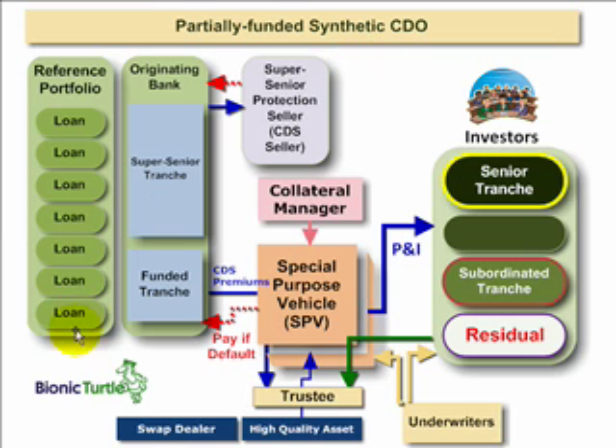We can look at this structure by starting with the reference portfolio. But before we get distracted by details, keep in mind the basic bargain, which is that investors on the right have purchased credit risk or exposed themselves to the default risk on the loans in this reference portfolio. So in exchange for that, they expect a higher yield. We start with the reference portfolio.